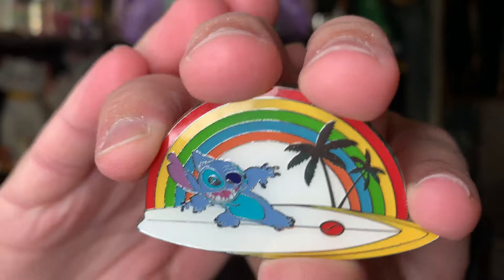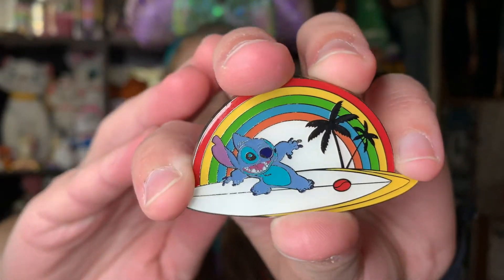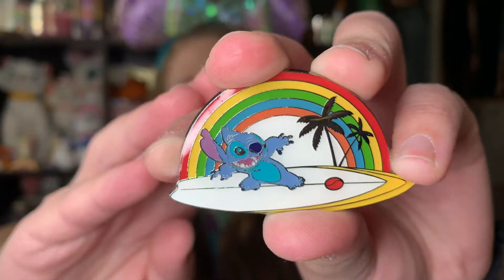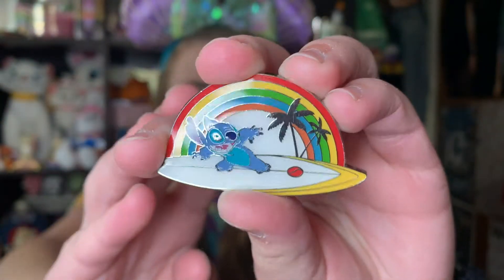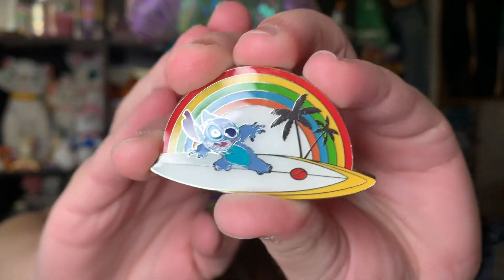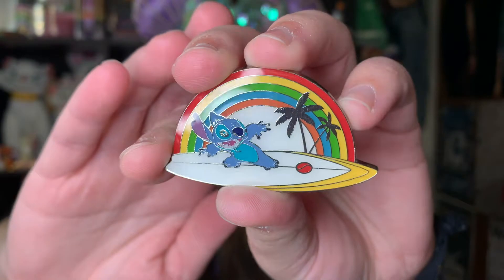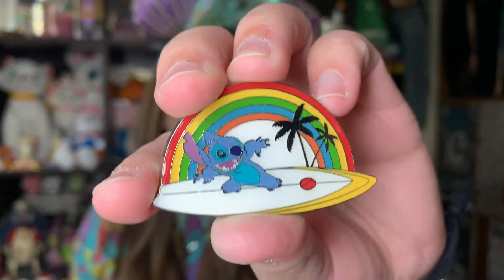Question two is under the sea — show us a pin relating to the ocean. For this one I picked a Lilo and Stitch pin: Stitch on a surfboard. This is from a Hot Topic mystery box, released around 2020. It was part of the whole Stitch Loungefly mystery collection. You just have Stitch riding a surfboard with a rainbow behind him. The back is a sandblasted back. I love that this pin represents the ocean pretty well and I wanted to show off part of my Stitch collection.